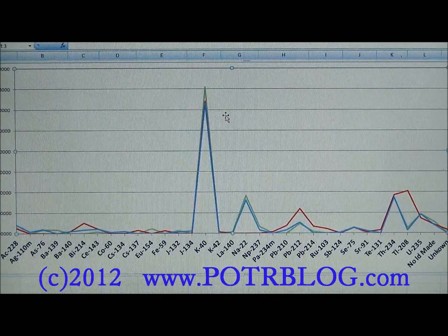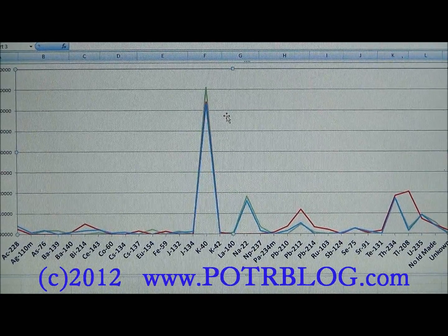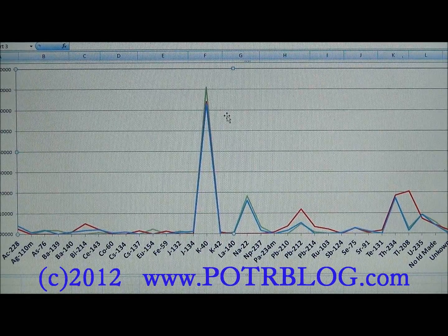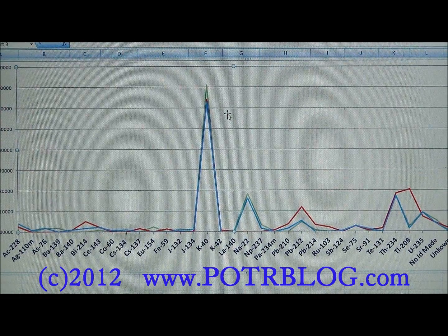We believe that your best bet for reducing your exposure to radioactive cesiums is 100% grass-fed beef, preferably from a well water source. We'll give you a quick glimpse at some Cold War studies that back that up, but first a look at our professional lab gamma spectrometry testing.